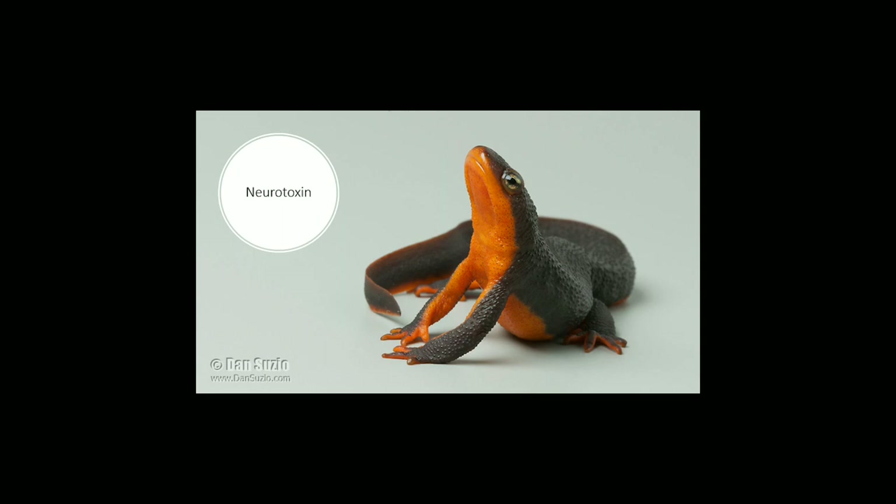Newts will warn predators using their bright orange underside in a pose called the unken pose. Showing their bright bellies signals to a would-be predator that they are not a good meal. This picture shows just how clear of a warning that orange is.